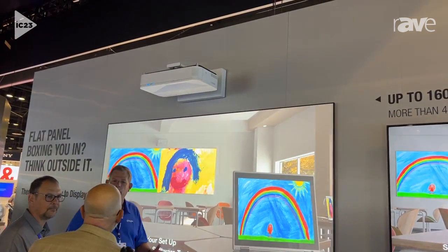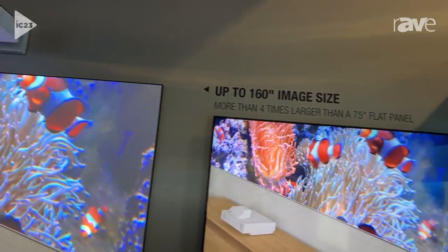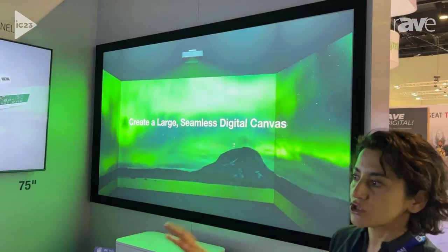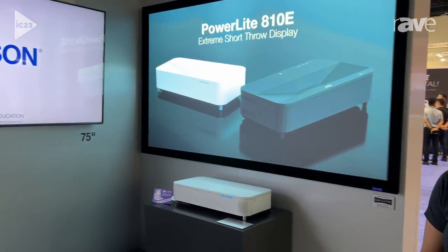A large image size makes a difference in engaging people remotely and also providing meeting equality. And of course in classrooms in particular, where panels have become popular for a while, we're also showcasing how legibility makes a difference for students that are participating in a classroom.